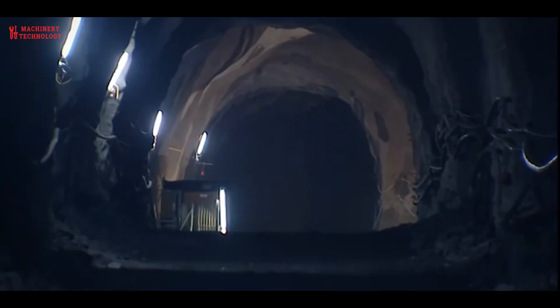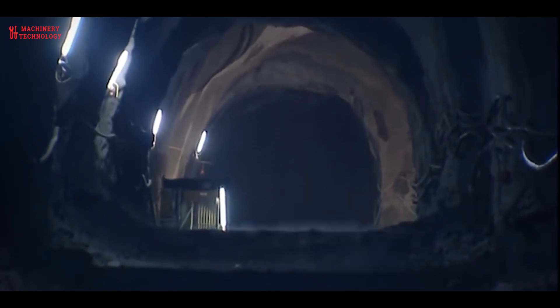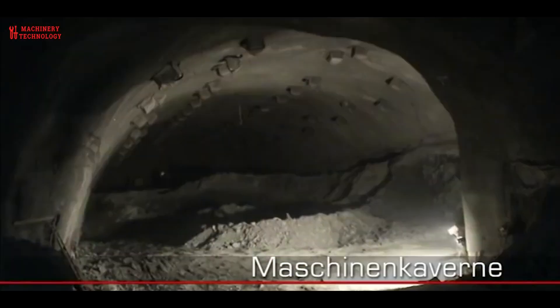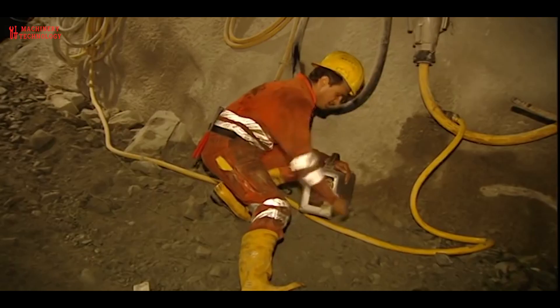Where the pressure tunnel merges into the steep pressure shaft, the Austerfermund structure was built — a complex system with two large chambers and a shaft. The approximately 1,200 m long pressure shaft, through which the water flows strictly downwards, therefore comes under high pressure.